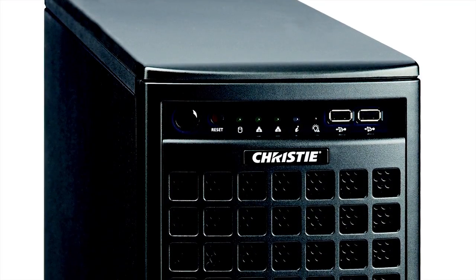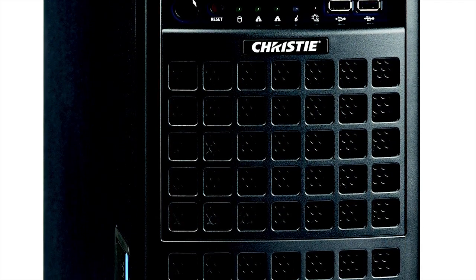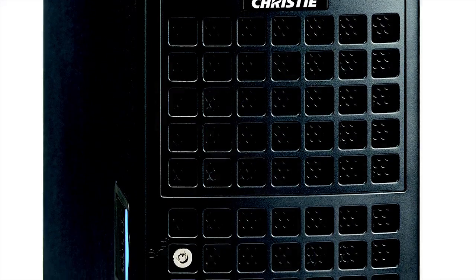I'm here to talk about a couple of brand new processing products that we have for the command and control marketplace. First up is the TVC 700, which is a small form factor, cost constrained, Windows-based processor for the command and control market that drives up to 18 displays.